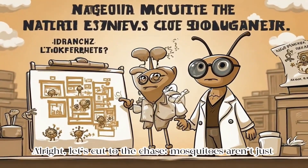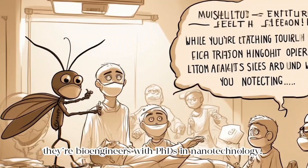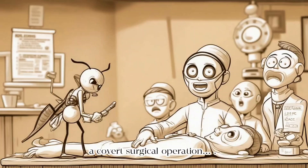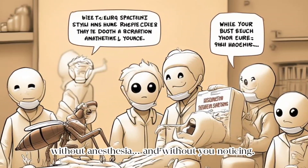Alright, let's cut to the chase. Mosquitoes aren't just annoying bloodsuckers. They're bioengineers with PhDs in nanotechnology. While you're busy scratching your arm, they're conducting a covert surgical operation, without anaesthesia, and without you noticing.